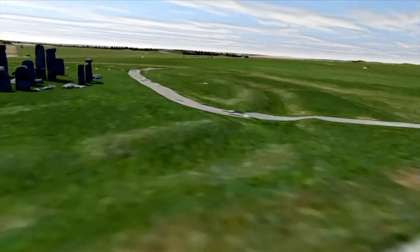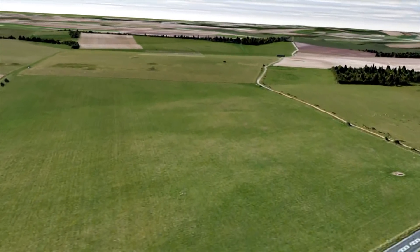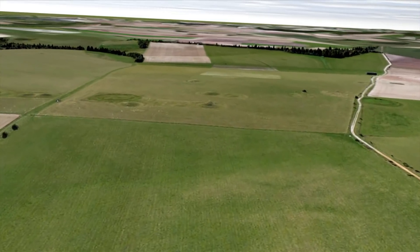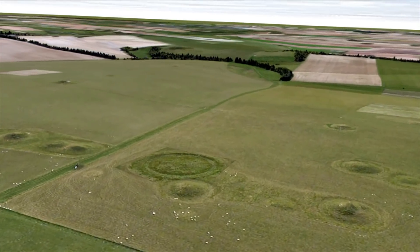The increased knowledge about the hidden landscape of Stonehenge has meant that it is now possible to explore the evolution of the landscape through time and how the different monuments might have been used.